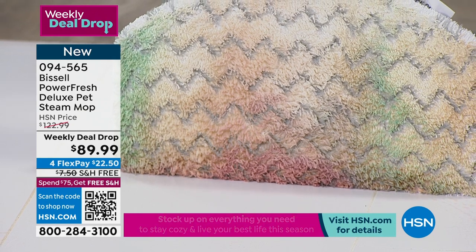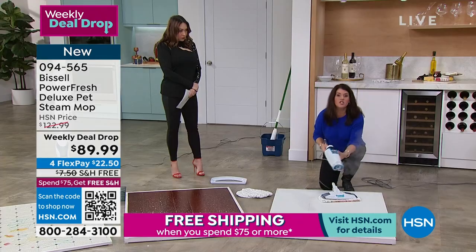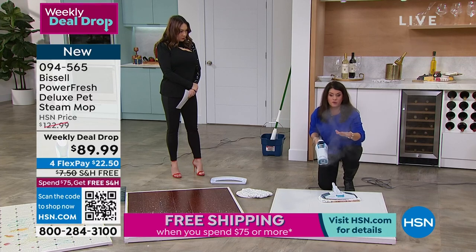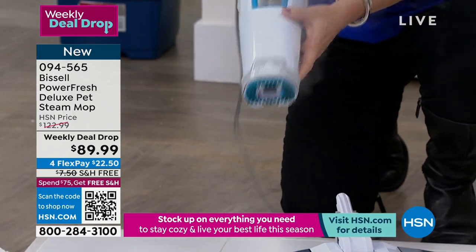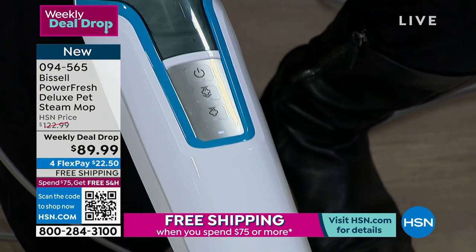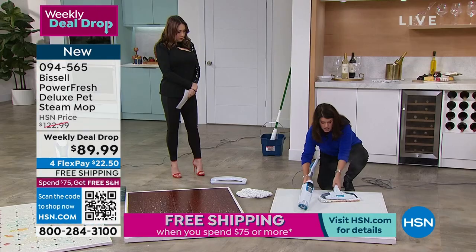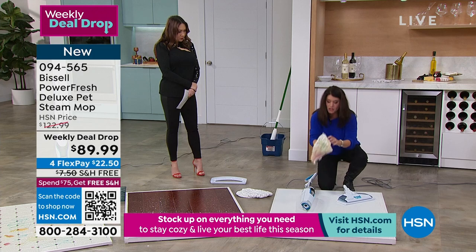When you use your Power Fresh, you are gonna be able to kill 99% of the germs and bacteria on your hardwood floors. This is also a hands-free way to steam — right here I turn it on or off, which I love. There's no trigger. I can turn this off; now it's gonna be in that pause mode. So if the kids want me, the grandkids, you name it.